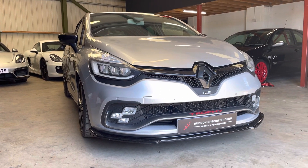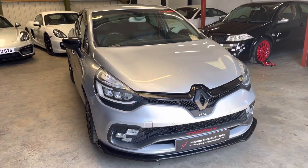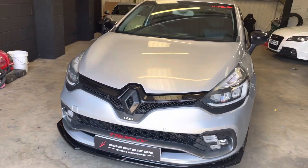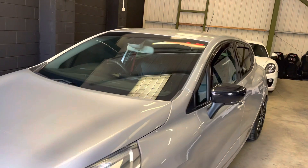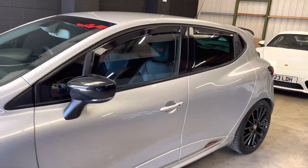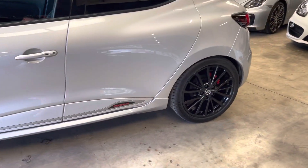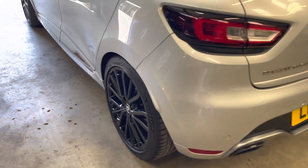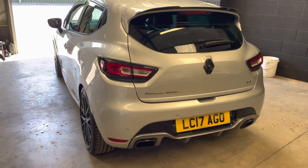First and foremost, the car is finished in Mercury Silver — a lovely colour combination with a black exterior pack featuring black badges, gloss black wing mirror covers, and the freshly refurbished wheels, power coated and refinished in gloss black, which really sets the car off nicely.